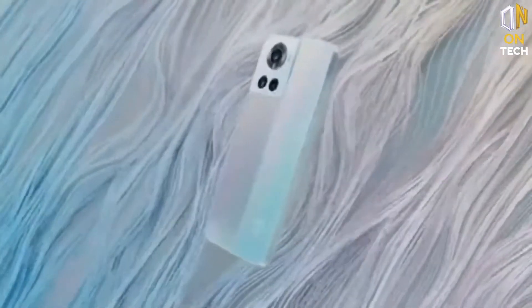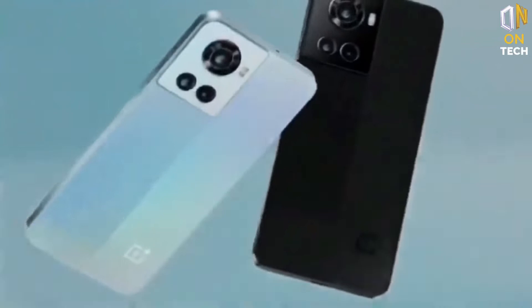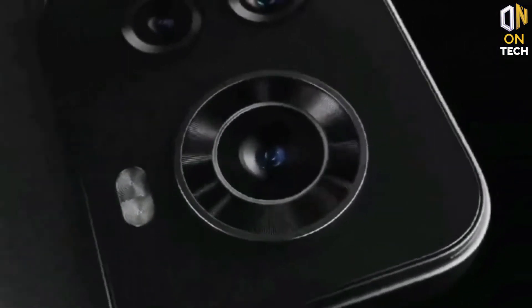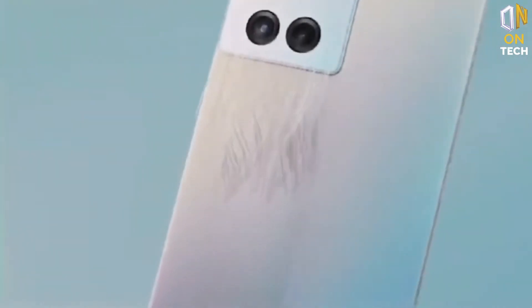The SIM tray at the bottom lets you use two nano SIM cards in a dual SIM configuration. The 3.5mm headphone jack is missing, but an adapter in the box would have been nice considering the brand includes a charger and a protective case in the package. The case is of decent quality and should protect the device for a reasonable time.